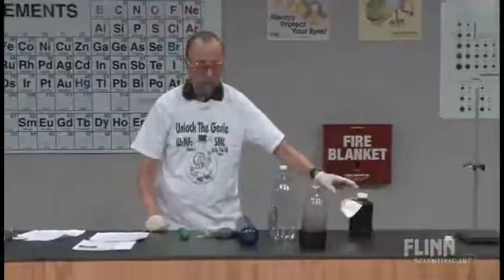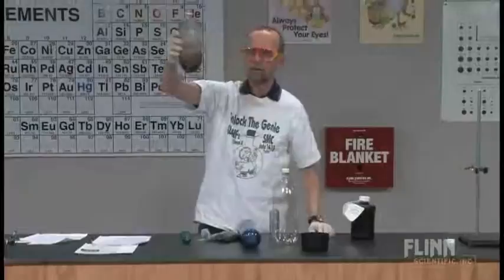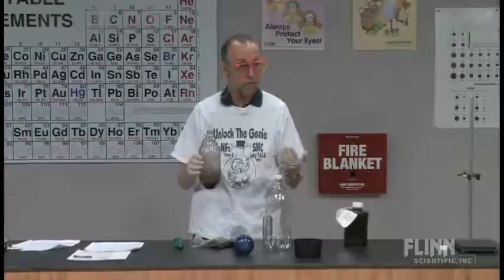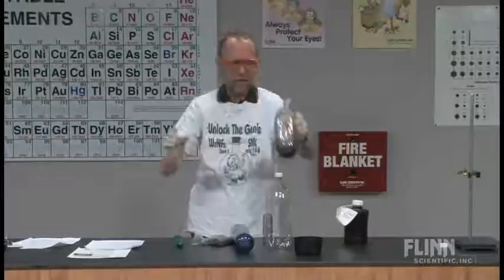Now that it's cooled down enough to handle, the manganese dioxide is still in here. You can actually take it out, let it dry, filter it, and use it again — that's the sign of a catalyst. You could use it again right now with some more peroxide.